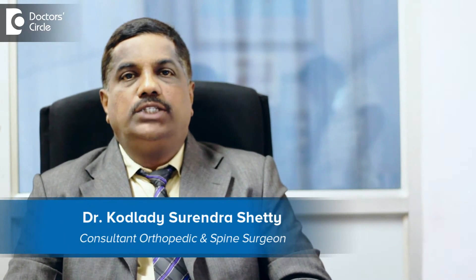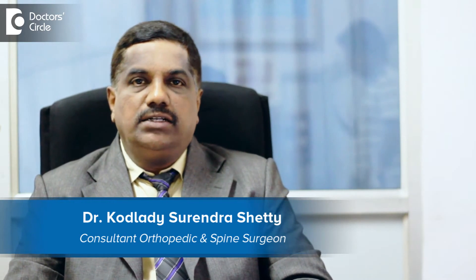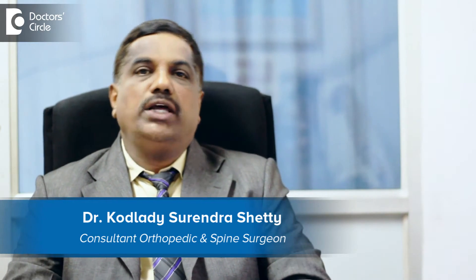Hello, I am Dr. Kodladi Surinder Shetty, Spine Surgeon from Spine Care and Ortho Care Hospital, Tollgate, Magdi Road, Rajajinagar.